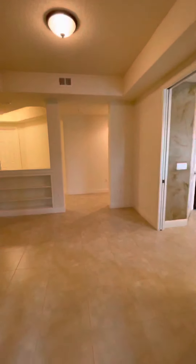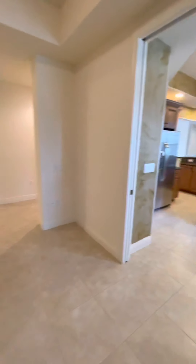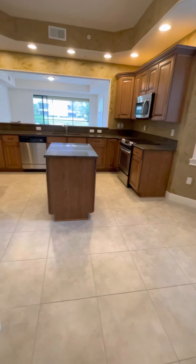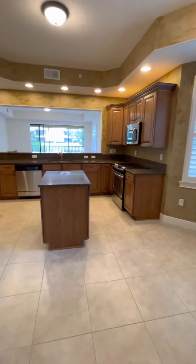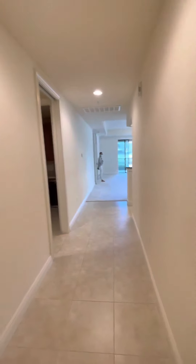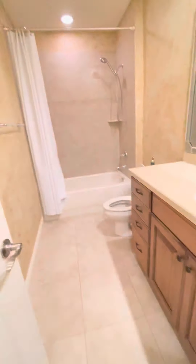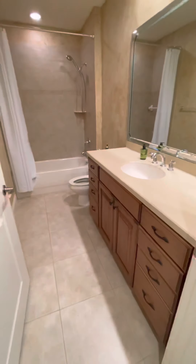Then we come back over here and there are double doors to the kitchen. We'll come back to the kitchen in a moment. Coming into this hallway again, we have the guest area with the guest bathroom and the guest bedroom.